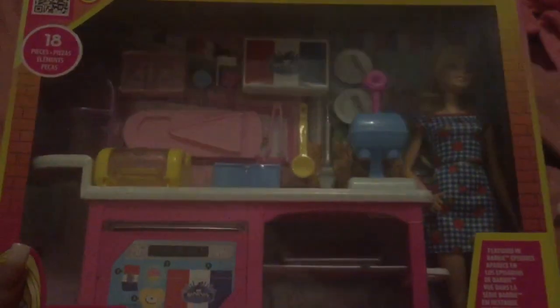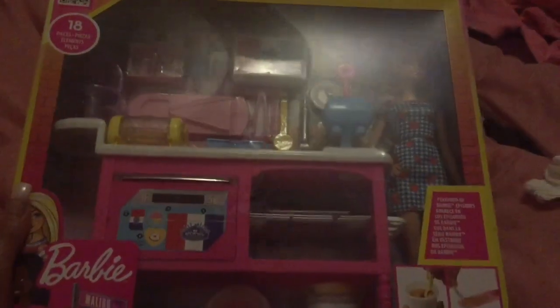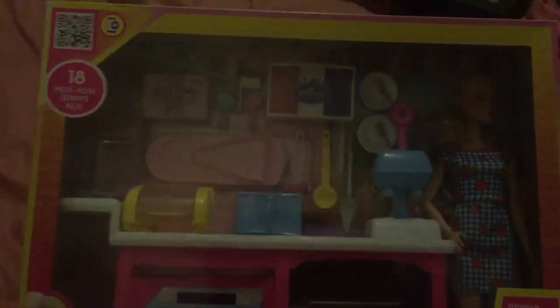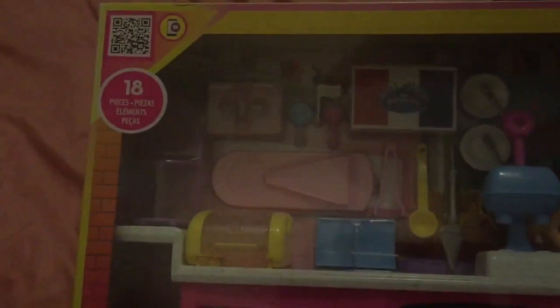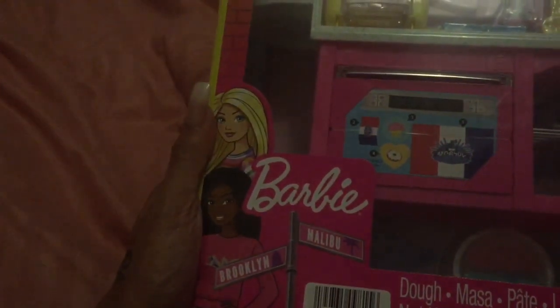Hi guys, welcome to another unboxing video here at Georgie's Toy Box. Today I got Barbie It Takes Two Buddy's Cafe. That's our Barbie doll there, and this is the Malibu Barbie, not the Brooklyn Barbie. These are all the bits and bobs to create fantastic pastries at Buddy's Cafe. We've got a lovely picture of Barbie Roberts.